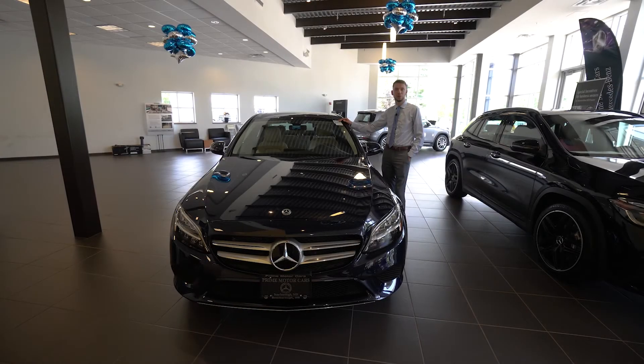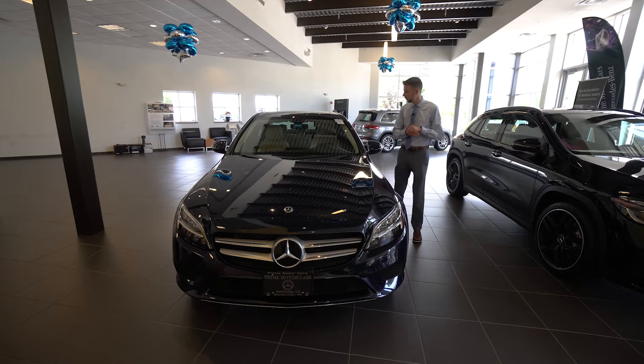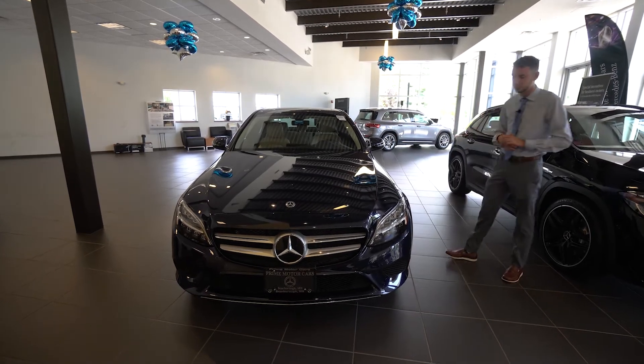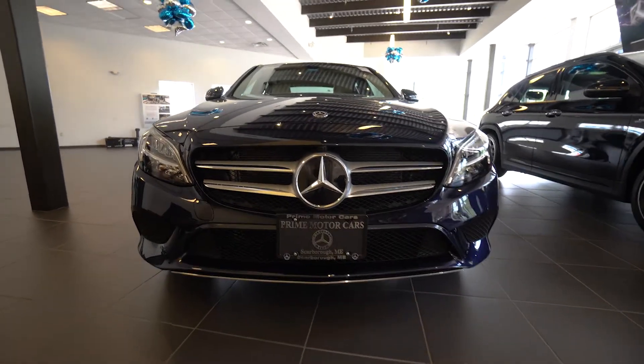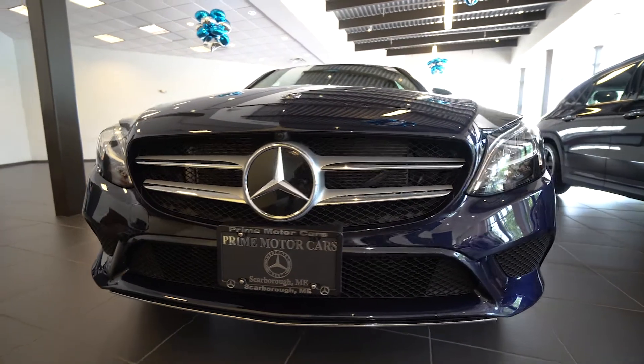Hi Dean, Spencer from Prime Motor Cars Mercedes-Benz in Scarborough, Maine. To my right, a 2021 Mercedes-Benz C300. I know you're looking for a specific vehicle and color options, and this model I think fits that bill. It's a lunar blue metallic with a beautiful silk beige interior.